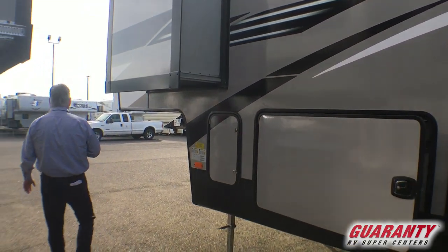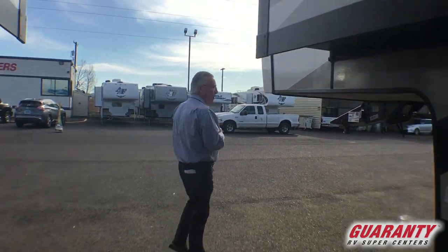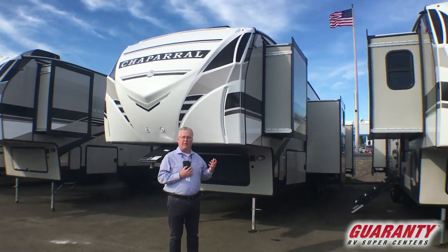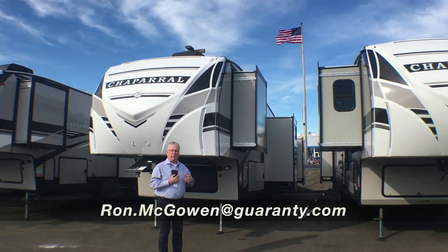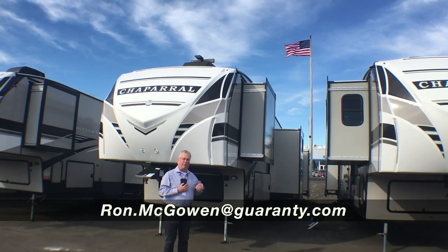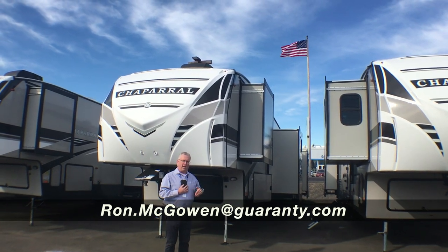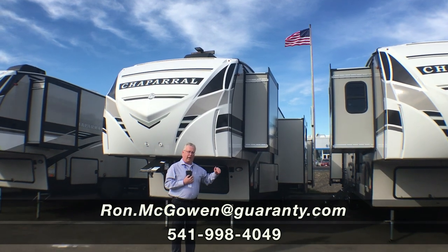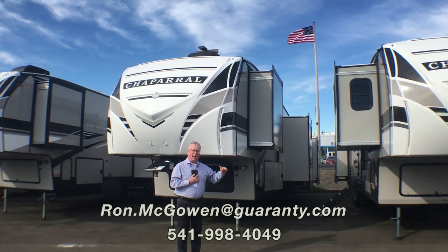This is a great family coach, or a coach designed to work well for those that work out of the coach as an office. If you have any questions on this or any other coach, feel free to contact me directly at 541-968-6010 or ron.mcallen at guarantee.com. Thank you and have a great day.